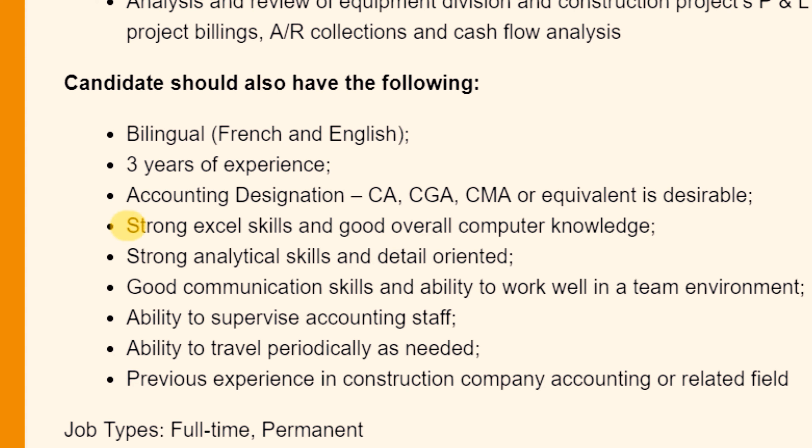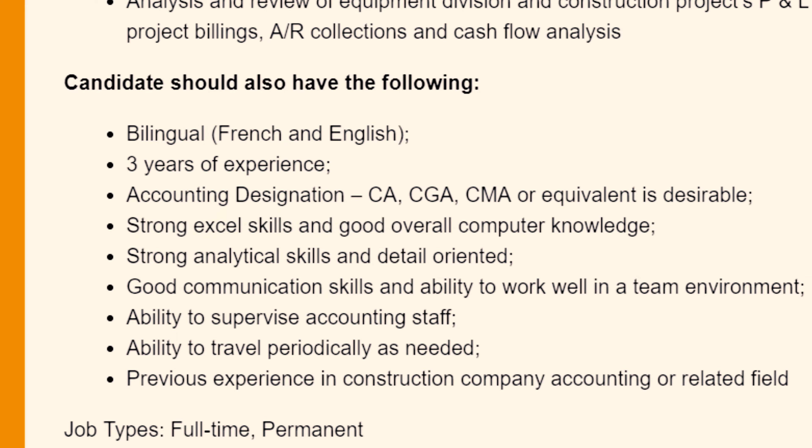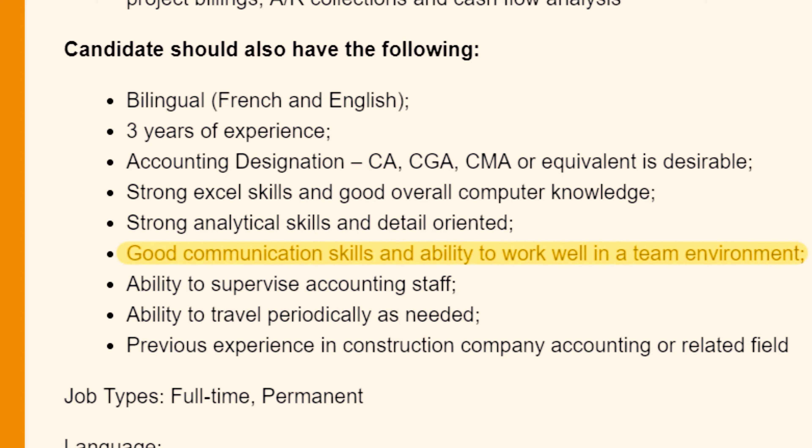Now that you know the job responsibilities and description by heart, match every requirement to a specific experience you've had or a skill you currently have. Companies don't have a clear way to believe you if you just say you're a good leader or have good communication skills — you have to provide clear examples. If the job posting says strong Excel skills, think of a previous project where you used Excel. If it says good communication skills and ability to work in a team, think of a time you worked in a team and how you handled issues.